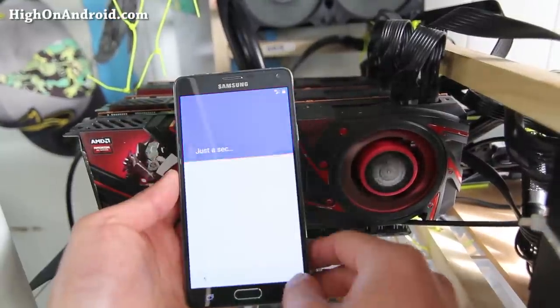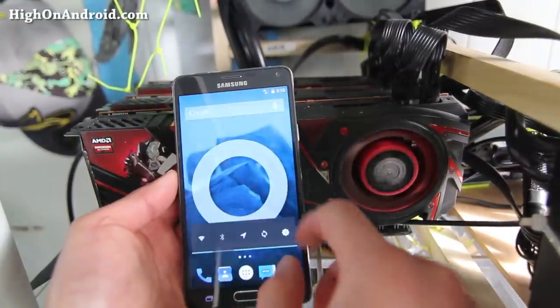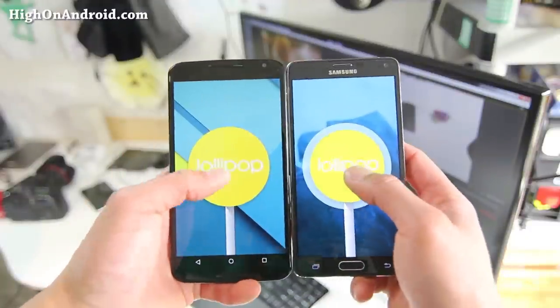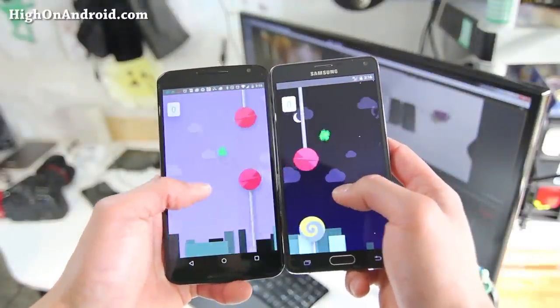Now there are issues with AT&T and Verizon models, which I'll get to at the end of this video. The Note series — you can use it forever. Nexus 6 just came out, but there's no reason to get it when you can simply install CM12 on your Note 4. That's like having the best of both worlds. You can enjoy the TouchWiz or you can convert it into a Nexus 6.